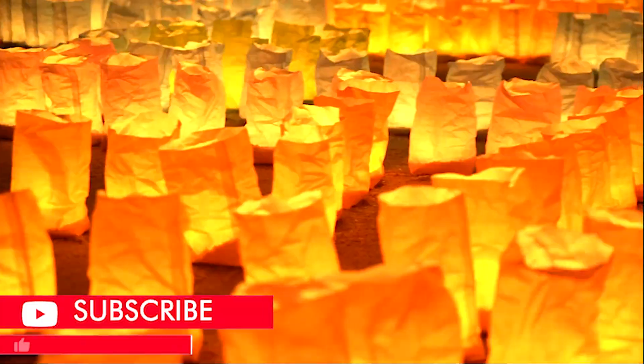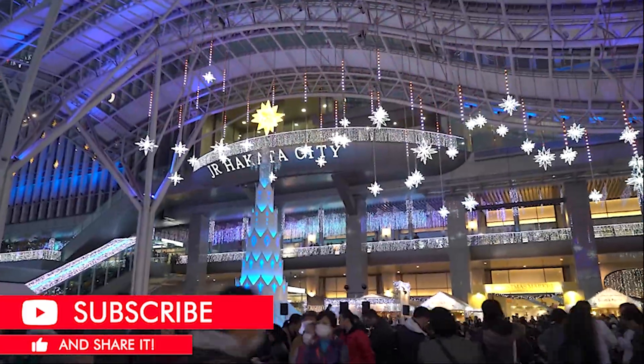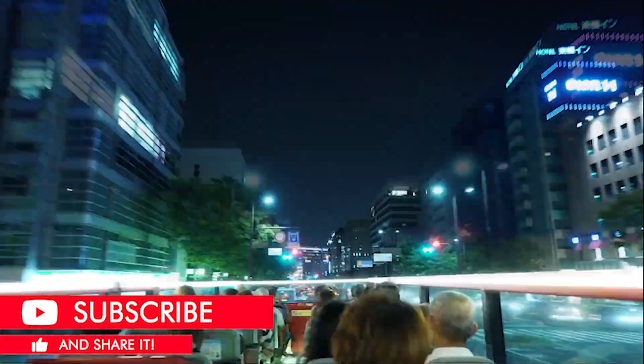So don't just sit there — join the adventure, hit that like button, and share the adventures with your pals. Subscribe to keep all the exotic wonders of this world right at your fingertips.